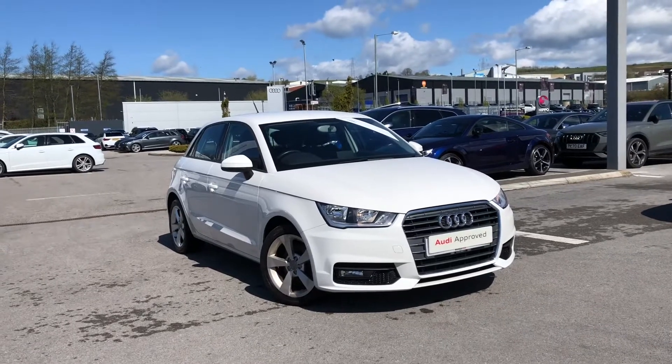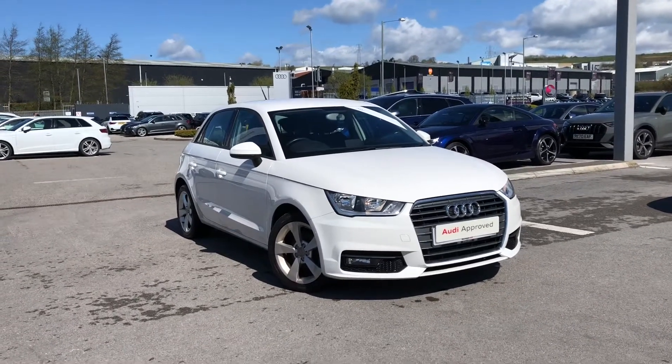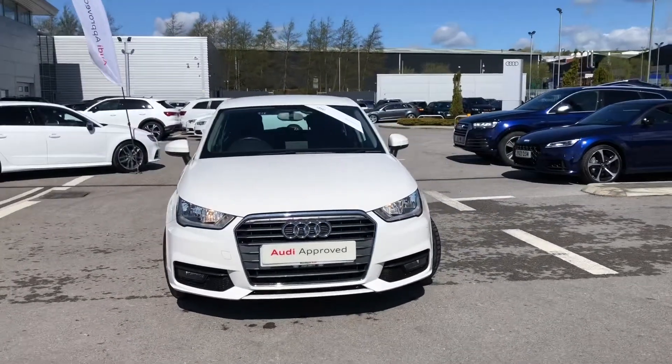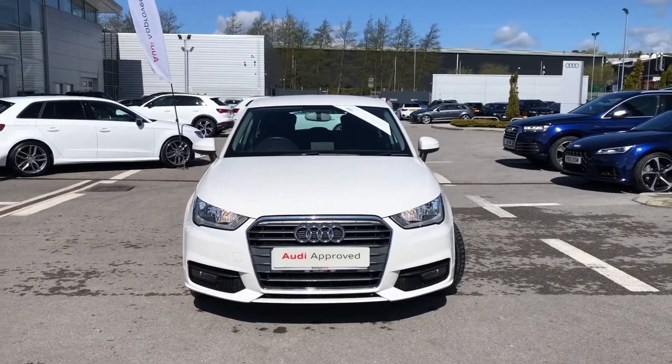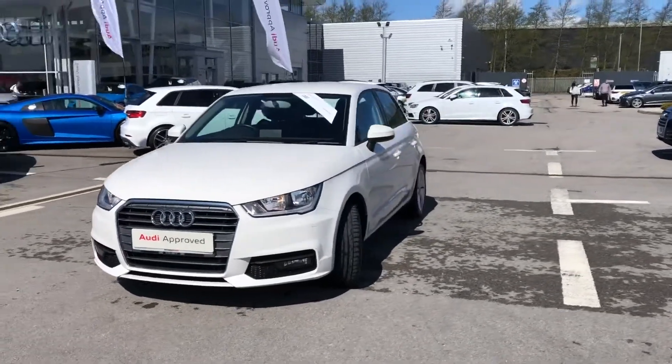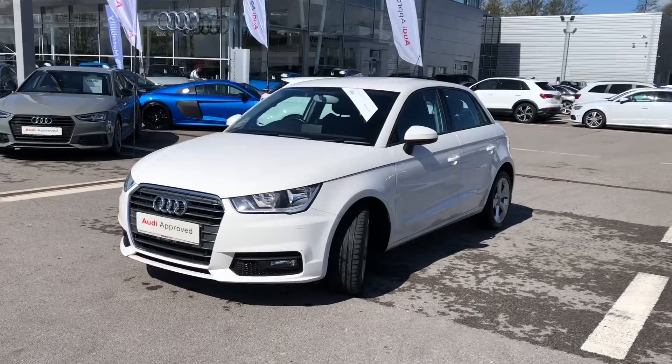Hi and welcome to Blackburn Audi. My name's Fiona and I'm a digital merchandiser here at Blackburn. We're part of the Swansway Group, which is a family-owned business, and today I'm giving you a quick tour of this Audi approved stunning A1 Sport in Sport finish in the stunning shell white paint.